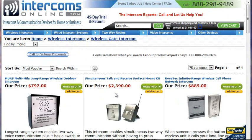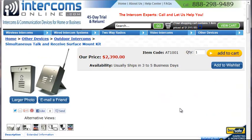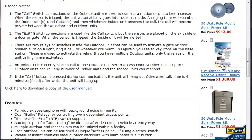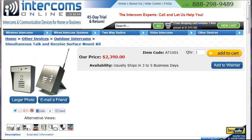If your customer wants full duplex communication — meaning they can talk simultaneously and receive on the indoor and outdoor units — we've got various versions of that. Here's an indoor base station, and this one is a very rugged indoor base station if you need a tough environment.